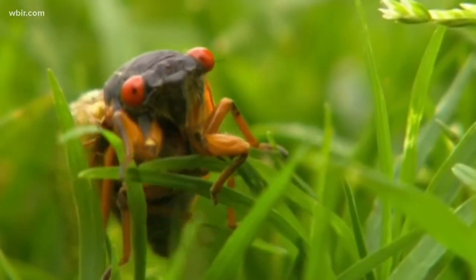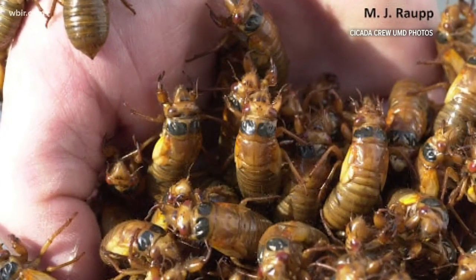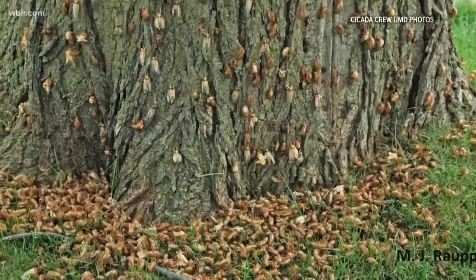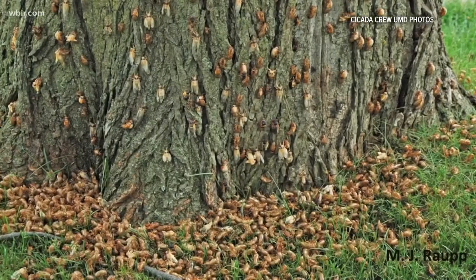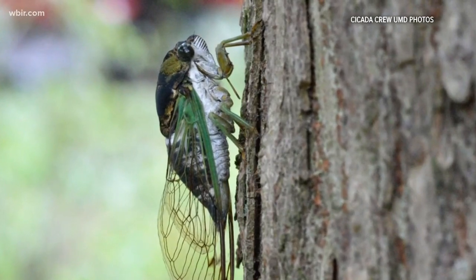Or talk to Todd — I think they taste like popcorn or something. Yeah, fried okra. Experts say this generation of Brood 10 cicadas will begin dying off in late June, and then their offspring will go underground again for 17 years.